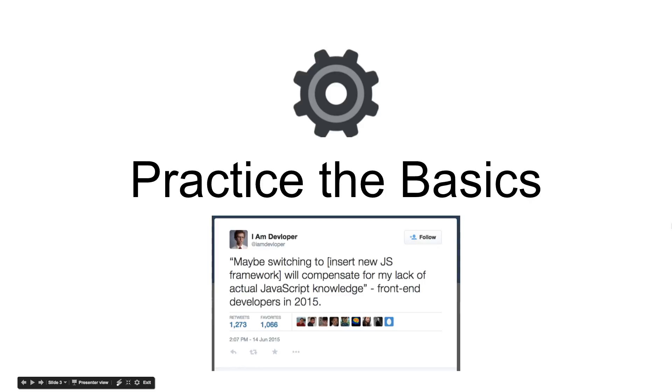Next up, practice the basics. As developers building projects, one of the things that tends to happen is we use a lot of cool hipster frameworks. Frameworks are great and will definitely help you once you get on the job, but most technical interview questions and coding assignments are usually given in the vanilla framework of the language. With JavaScript or even non-JavaScript roles, a lot of them will have you do a vanilla JavaScript test. You won't be able to use jQuery, React, Angular, or any of these frameworks that you'd actually use in production.